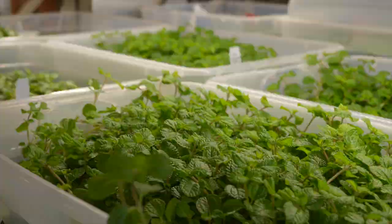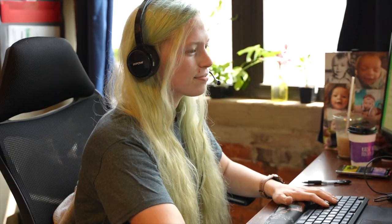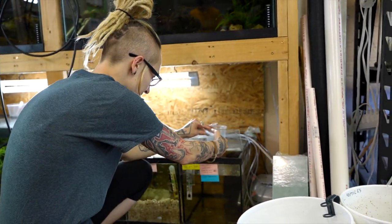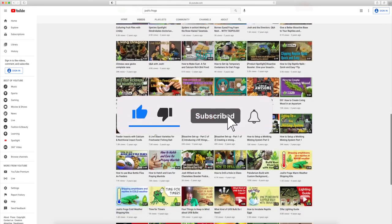Thanks so much for watching. Here at Josh's Frogs, bringing nature to your doorstep is more than just our mission — it's our passion. We want you to have the most successful experience possible, so we're going to be here for you before, during, and after your purchase, whether that's with our captive-bred animals, plants, insects, or the wide variety of care products on our website. You always have access to our dedicated customer service team, on-site nature experts, hundreds of free articles via our blog, and many more videos right here on our YouTube channel. Be sure to subscribe — you can find all of this information and more at joshsfrogs.com. Thanks again and see you next time.